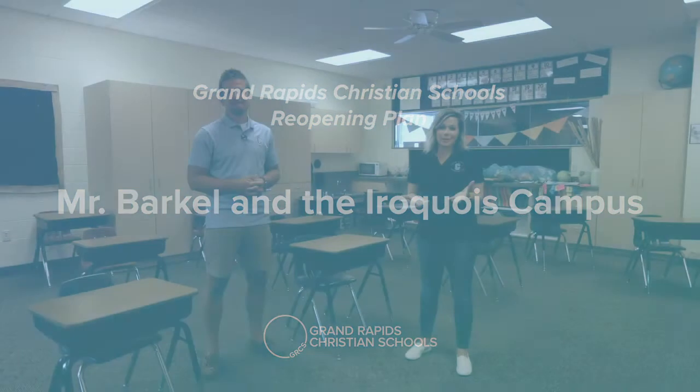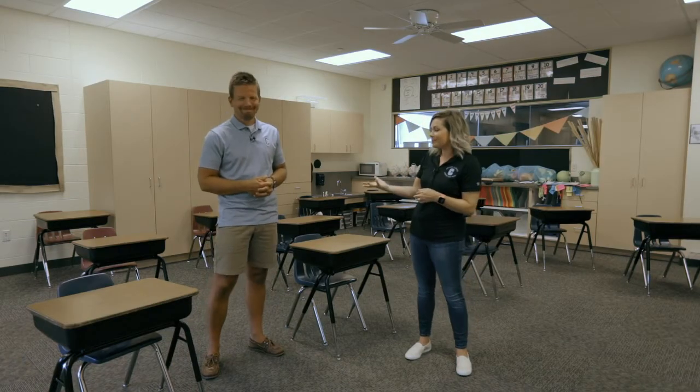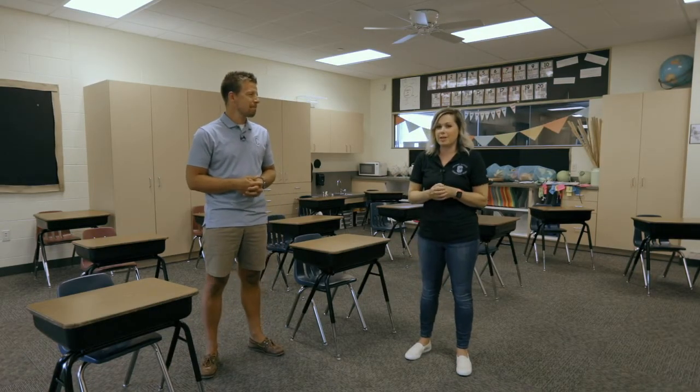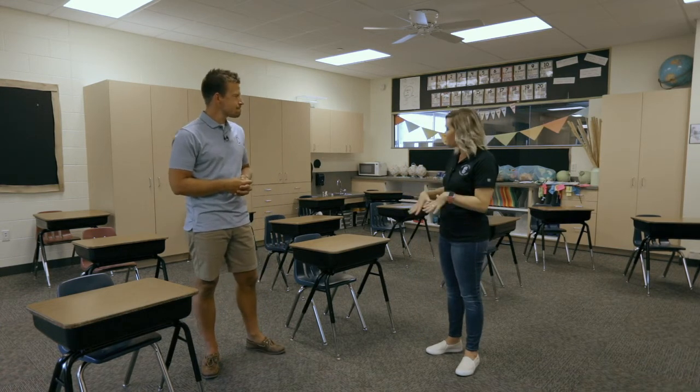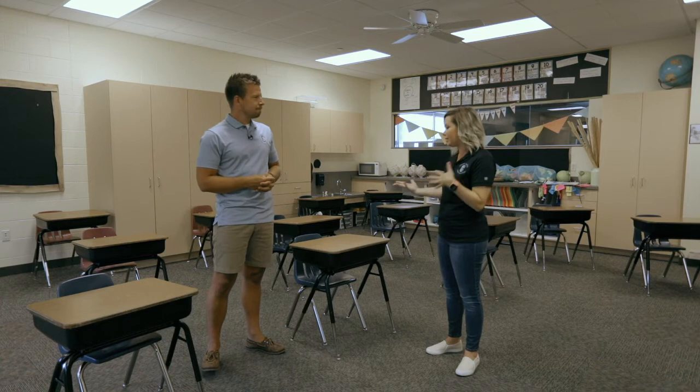We are here at the Iroquois campus with principal John Barkel and he's going to talk to us a little bit about what students at Iroquois might expect in their classrooms and throughout the school day. John, tell me a little bit about this class — what classroom are we in and what are we looking at here?